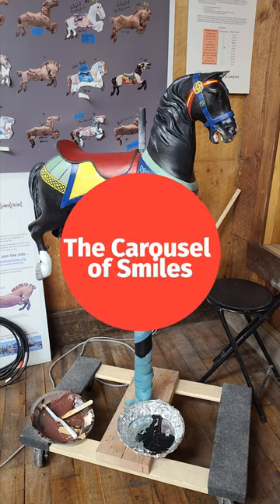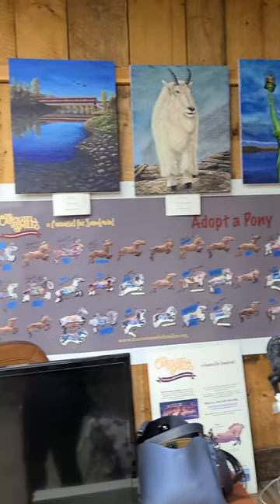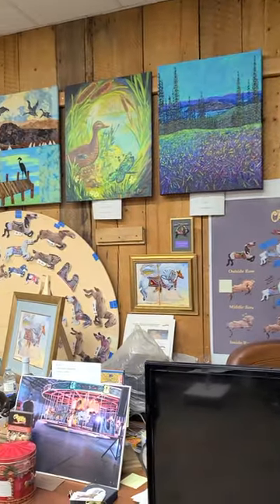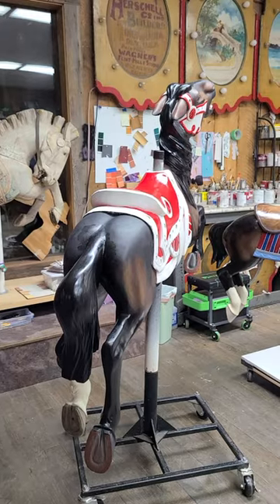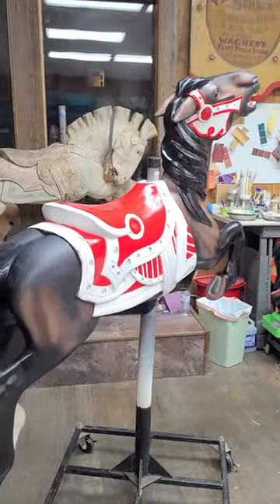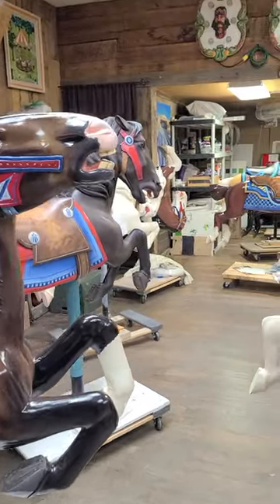Welcome to the Carousel Smiles. This carousel last operated at the Kansas State Fair in 1952. The Hutchinson family have been working to restore this with a plethora of volunteers from their community to bring new life into this wonderful machine.